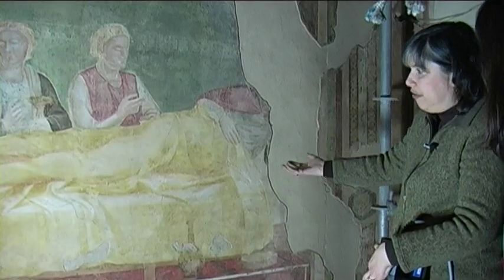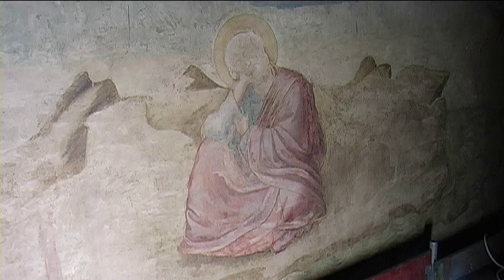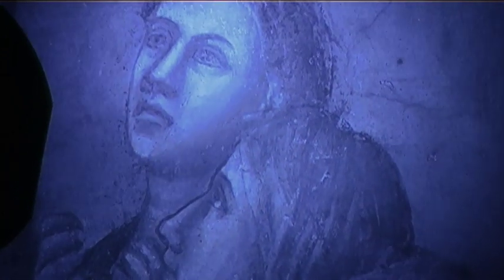The frescoes were whitewashed around 300 years ago and badly restored in the 19th century. When bathed in ultraviolet light, the ghostly paintings took on a new light. Looking at the ultraviolet results, we were like in front of a sort of virtual reconstruction of the original paintings.